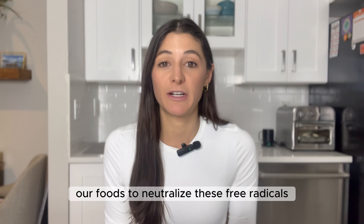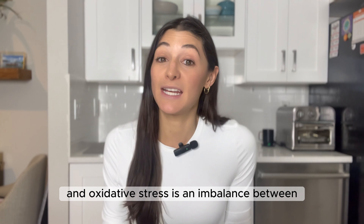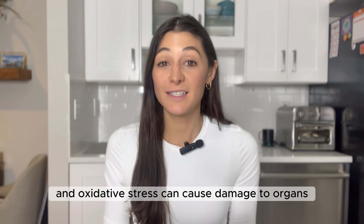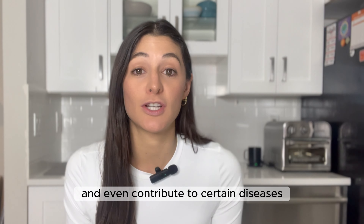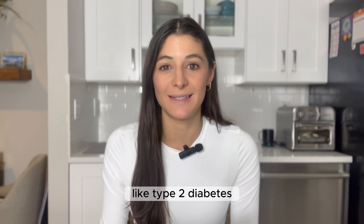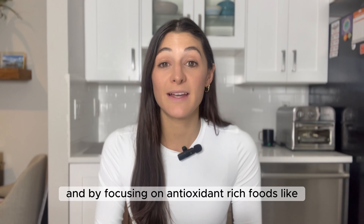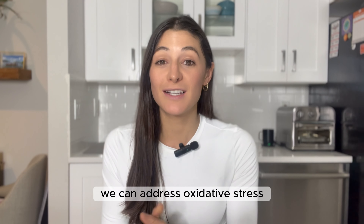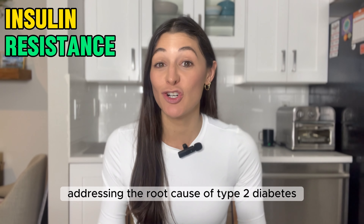Free radicals are also a natural byproduct of certain processes that happen in our body. If we don't consume enough antioxidants from our foods to neutralize these free radicals, it can lead to oxidative stress — an imbalance between antioxidants and free radicals in our body. Oxidative stress can cause damage to organs and tissues and even contribute to certain diseases like type 2 diabetes. By avoiding ultra-processed foods and focusing on antioxidant-rich foods like fruits, vegetables, herbs, and spices, we can address oxidative stress and support the reversal of insulin resistance.